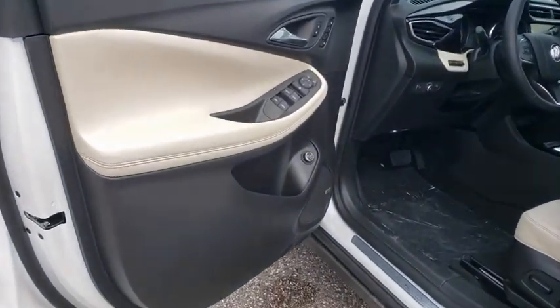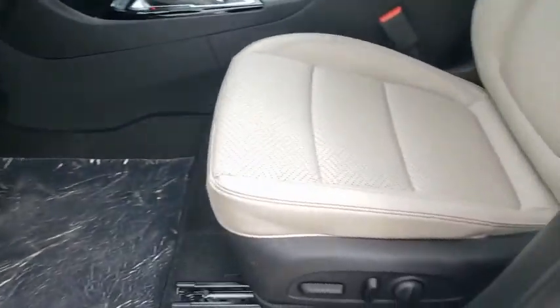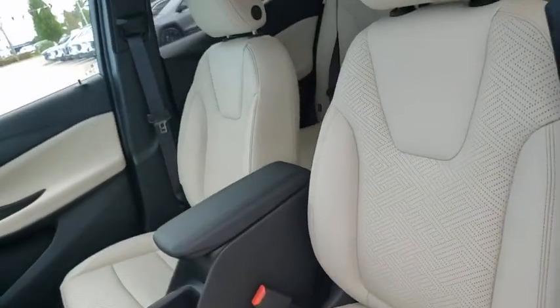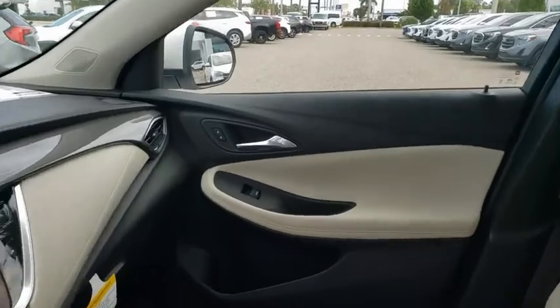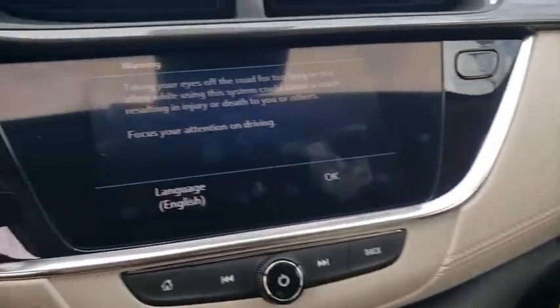Heated front driver and passenger seat, electronic stability control, fog lights, heated steering wheel, heated front seat, rear window defroster, trip computer, power windows, security system, remote keyless entry.